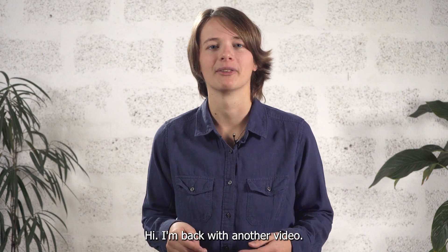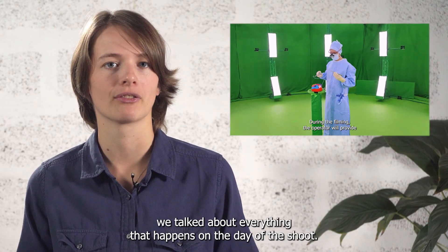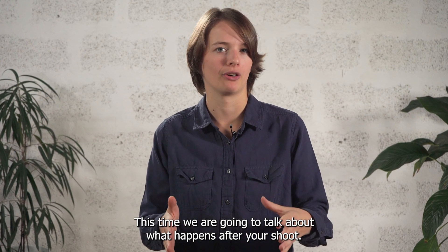Hi, I'm back with another video. In the previous video, we talked about everything that happens on the day of the shoot. If you haven't watched that one yet, I recommend doing that. This time, we are going to talk about what happens after your shoot.